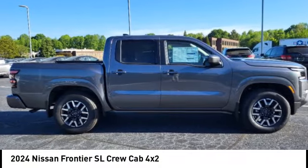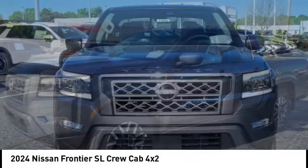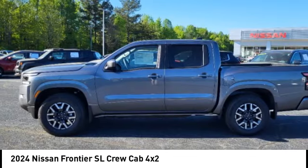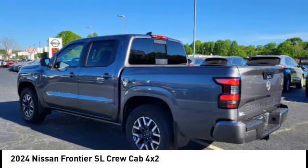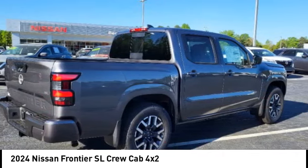Come test drive the 2024 Frontier. The Nissan Frontier offers a full-length, fully boxed frame for strength, serious off-road capabilities, and a five-star rating for side impact crash safety. The Frontier's interior comforts include cab versatility, under-seat storage, and seating for five.